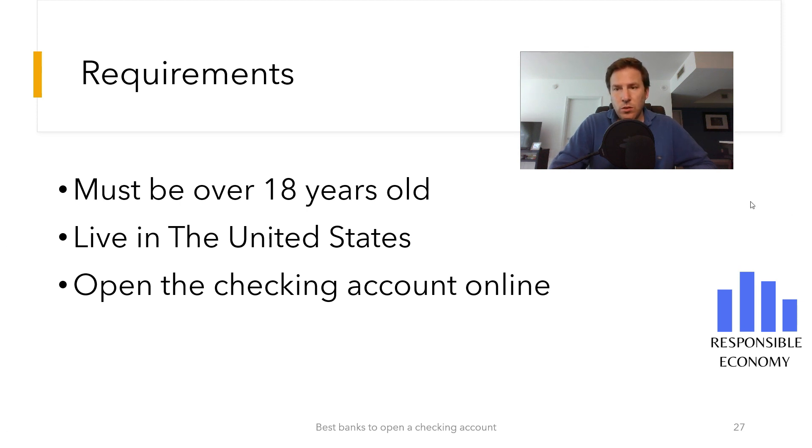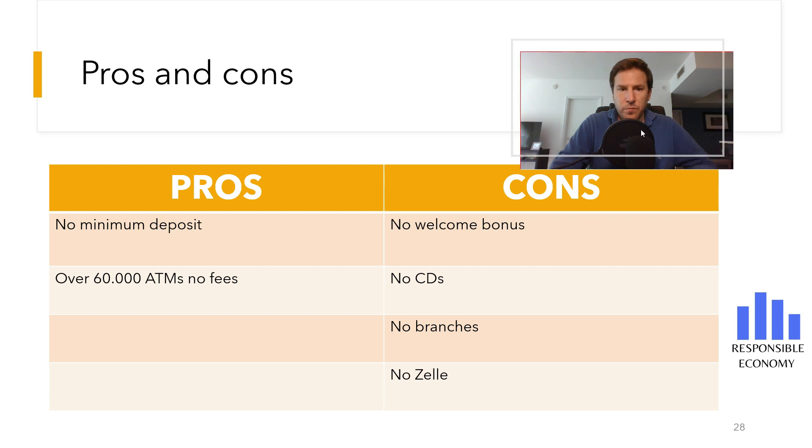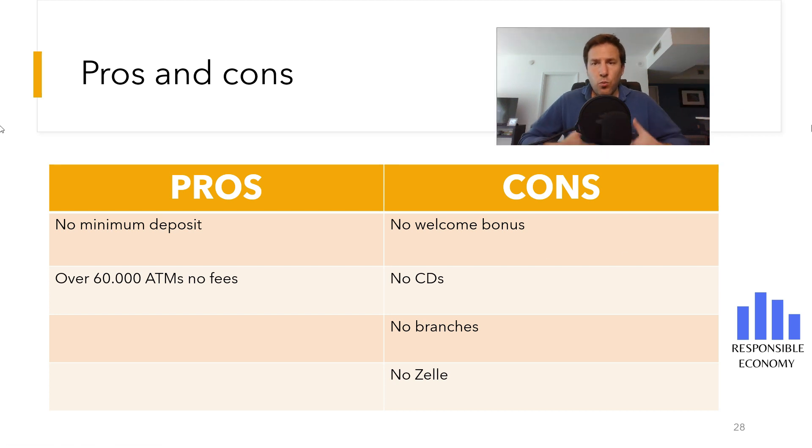Now you are seeing a summary with all the pros and cons. Among the advantages: Chime has no monthly commissions, the savings account offers a high return, and no minimum deposit is required to open the account. Among the disadvantages: it does not have Zelle, it does not offer any certificate of deposit, it has no welcome bonus, and it does not have branches. After all this analysis, we can say that Chime does not offer a competitive checking account because there are many banks that offer better features.